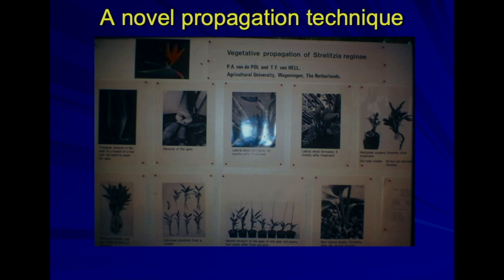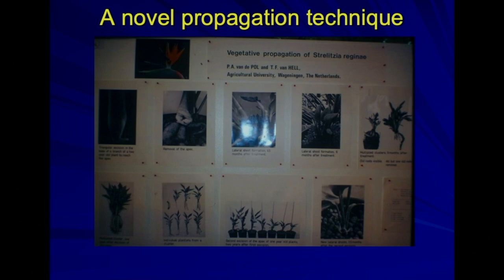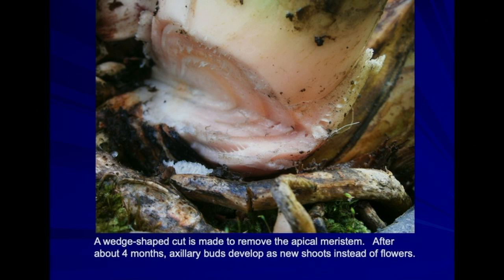A unique propagation method was developed by a fellow in the Netherlands. You would take a plant, cut into the base, and cut a wedge out down to the growing point. That damage stimulated axillary buds remaining around the stem to develop as vegetative shoots instead of flowers, which could then be separated as new plantlets. So this is the type of cut — like big jaws open. After a period of time it calluses over. The axillary buds at the base of those leaves develop as shoots, which you can break apart and root as miniature plants.